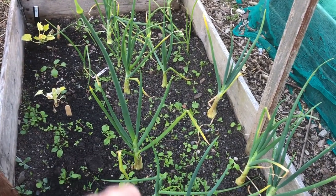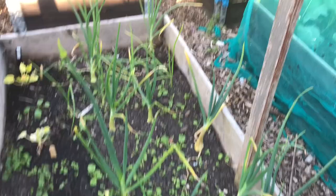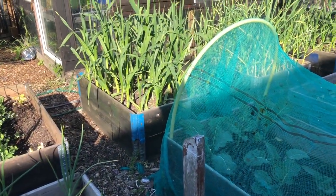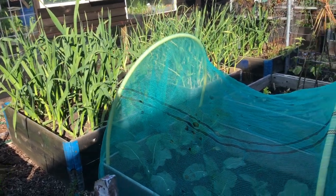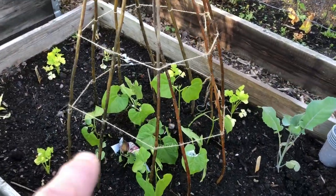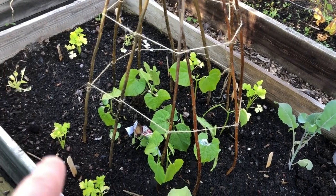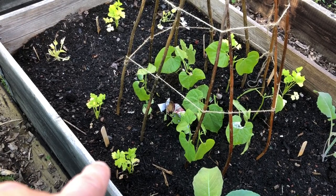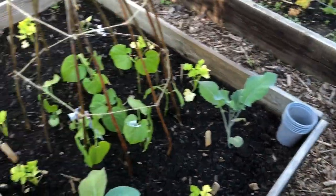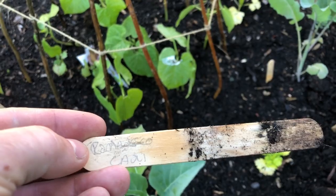Last year's overwintered onions are starting to bulk up now — they'll be coming out soon, end of June, beginning of July. Same with the garlic, hopefully. In this bed we've got more cauliflowers and some sprouting broccoli. Over here there are dwarf French beans in the middle, and they're borlotti. Also some celeriac and one of the romanesco cauliflowers.